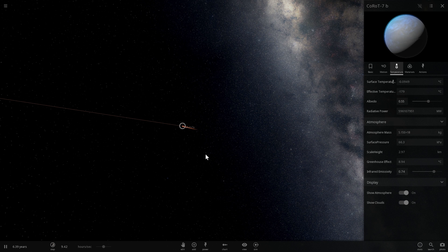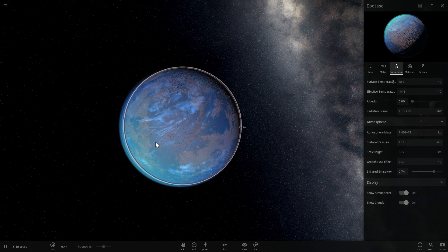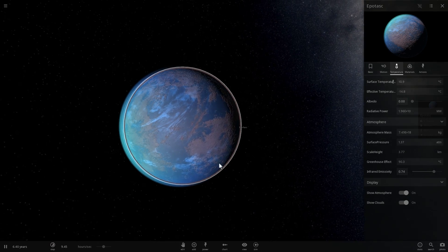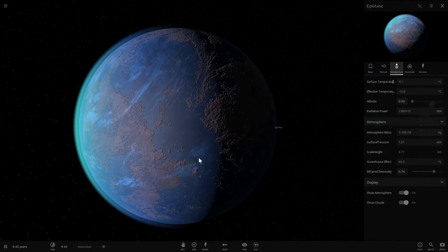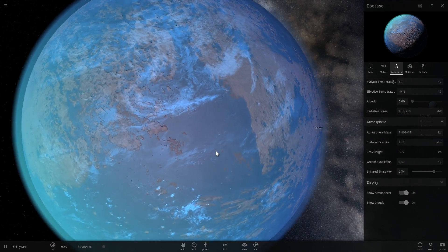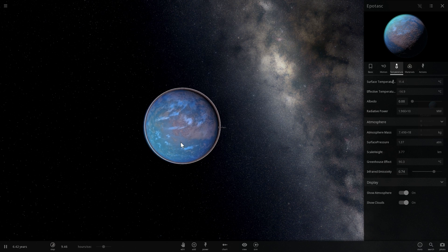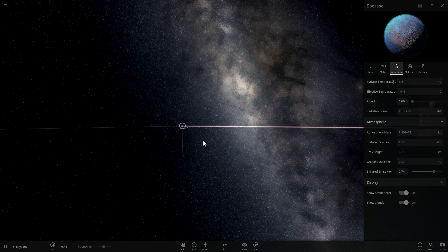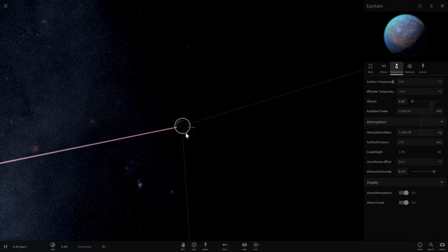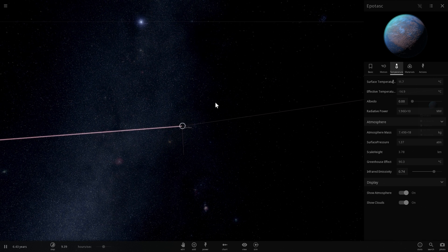This is what Chthonian planets are and how you can create your own in Universe Sandbox. The word 'Chthonian' comes from the Greek meaning 'of the earth,' referring to the similarity of Earth-like planets to the inside of gas giants — including Saturn and Jupiter in our own solar system. The term Chthonian usually refers to various Greek gods of the underground underworld, which kind of makes sense because for this planet to exist it had to come from inside a Jupiter or other gas giant.